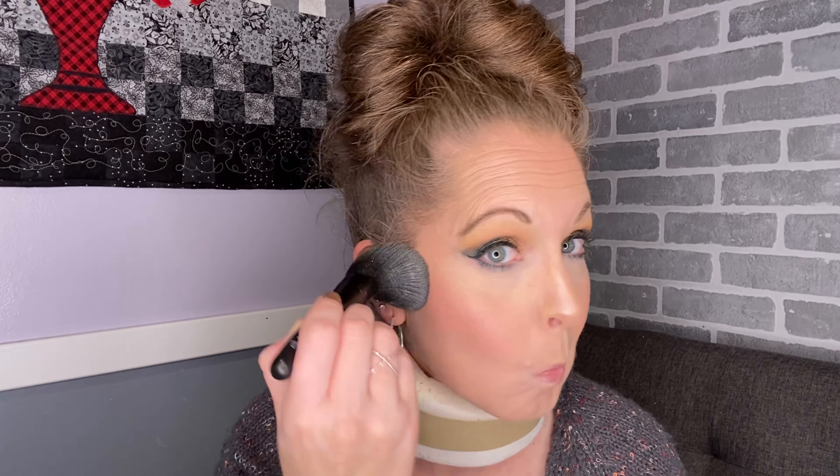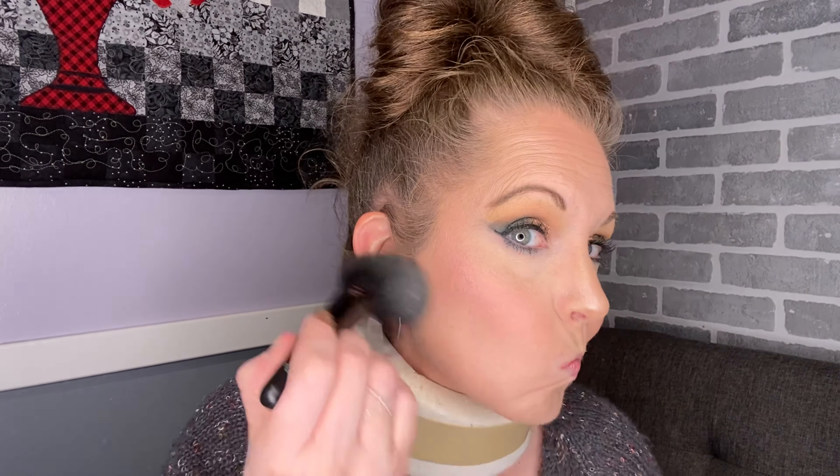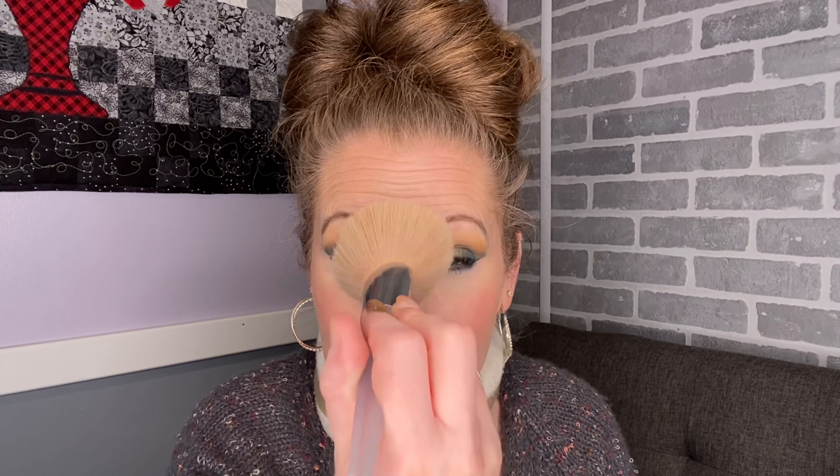This powder is finely milled and it's going to set your makeup for up to 12 hours. It has correcting pearls, and that is what delivers the beautiful luminous look. I would say it does not emphasize any lines, texture, or imperfections. I'm going to take a clean brush to see if I can tone down that nose a little.